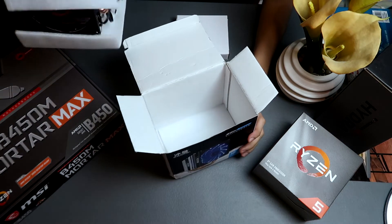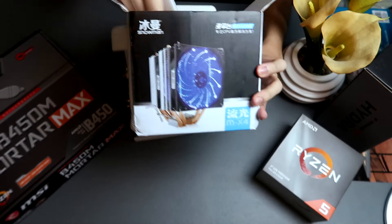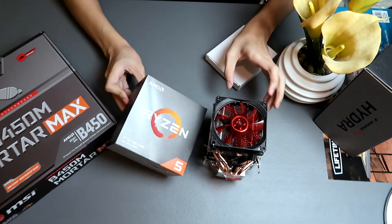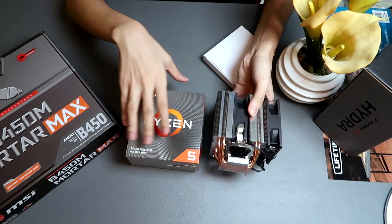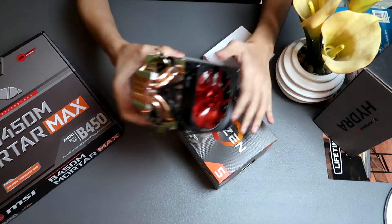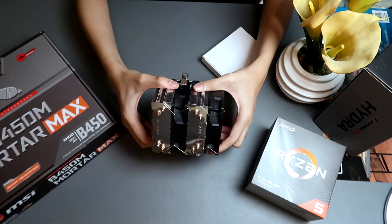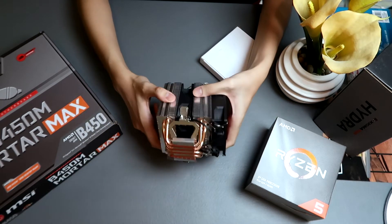Let's unbox the cooler. So this is the cooler. For size comparison, here's the Ryzen 3600 box, and here's the Coolerman or Snowman cooler — whichever you bought. It's medium-sized, not as big as the Noctua NH-D15. I believe this is sufficient enough, especially if you're not overclocking heavily.